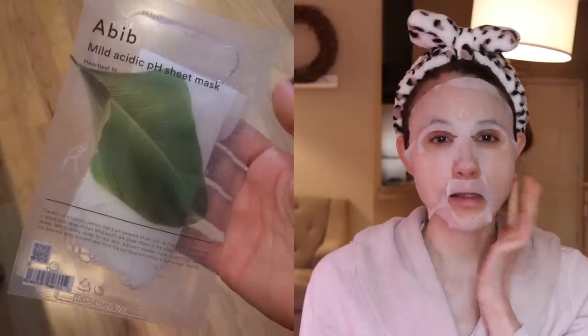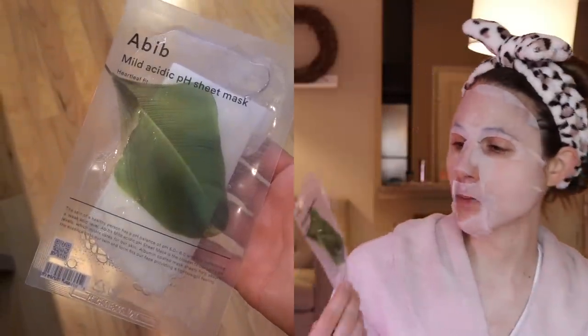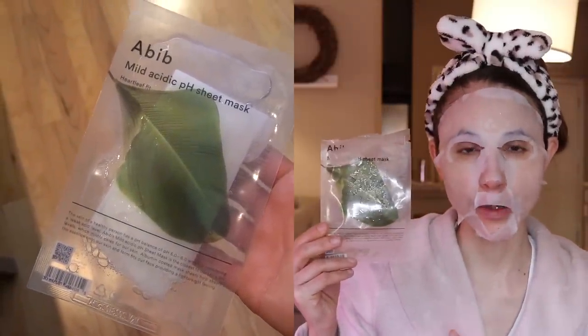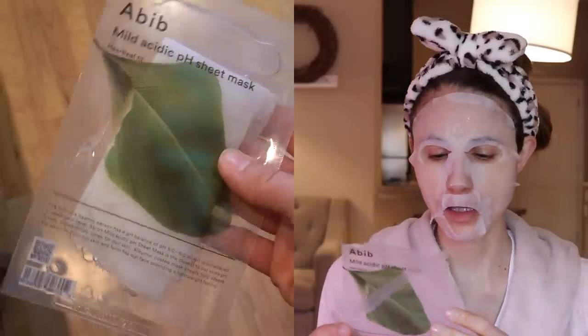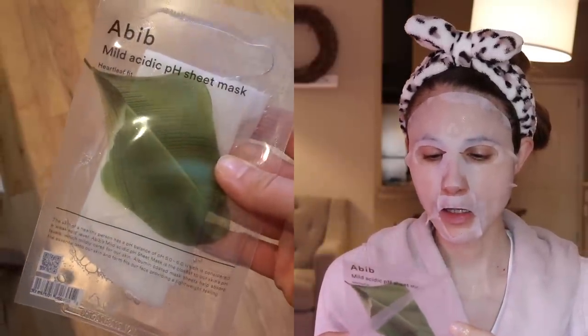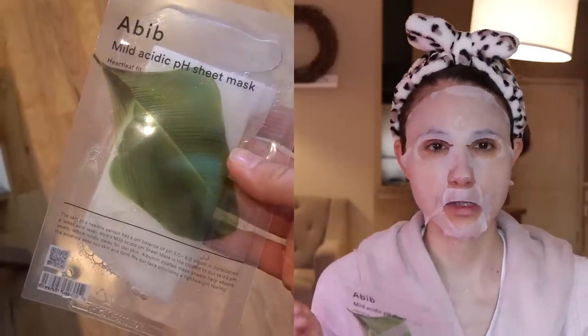Hey guys, happy Saturday! I am in a bubbly mood yet again. I decided spontaneously this morning to put on a sheet mask, something I rarely ever do. I got these sheet masks from Abib — it's a K-beauty brand, you can get them on Amazon in a pack. The ingredients look really promising. It's got madecassoside and a variety of extracts from centella, which are helpful for calming down redness and irritation.